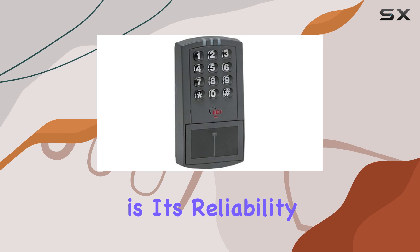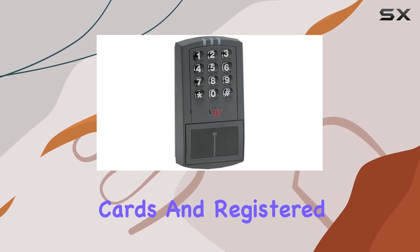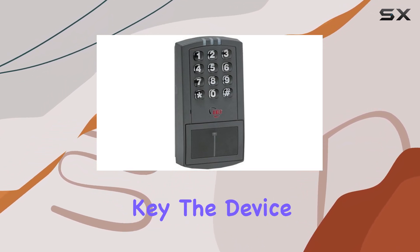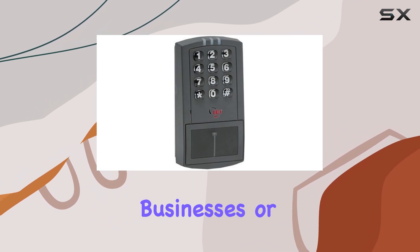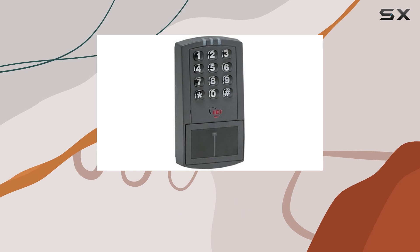One of the standout features of the ProxPAD is its reliability. During testing, it consistently read proximity cards and registered keypad entries without delay, which is crucial for high-traffic areas where efficiency is key. The device also supports a considerable number of users, making it suitable for small to medium-sized businesses or facilities requiring secure access control.